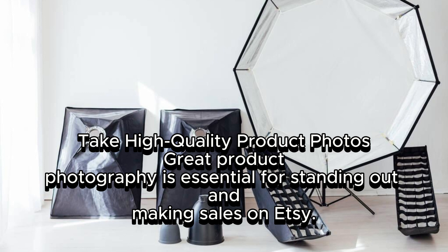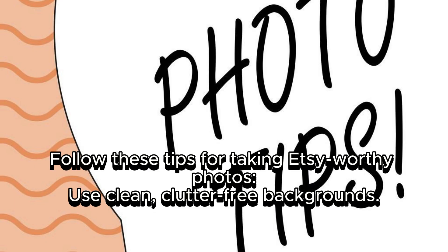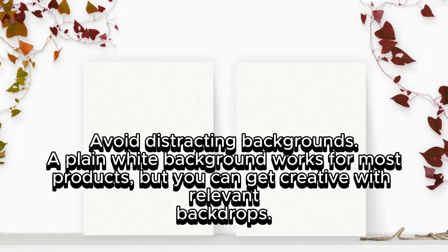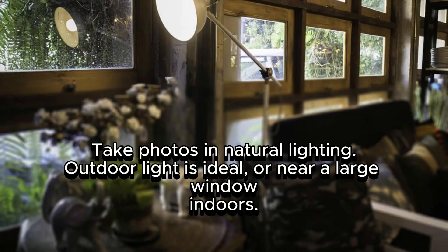Take high-quality product photos. Great product photography is essential for standing out and making sales on Etsy. Use clean, clutter-free backgrounds — a plain white background works for most products, but you can get creative with relevant backdrops. Take photos in natural lighting; outdoor light is ideal or near a large window. Indoors, avoid flash and overhead lighting, which can create glare and shadows.